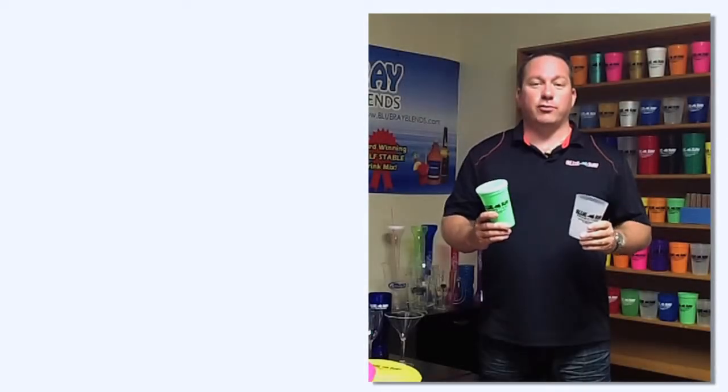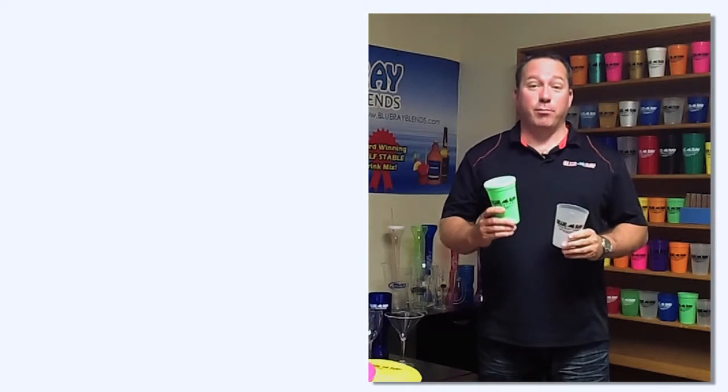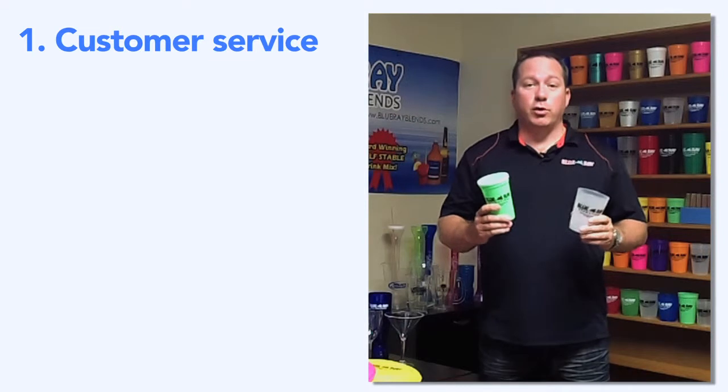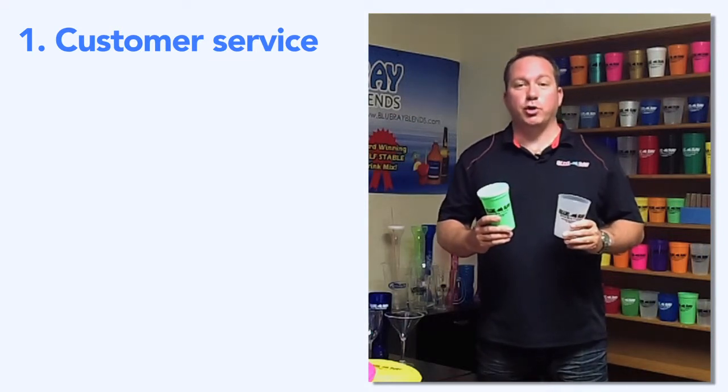There are six features that create the winning formula here at Blu-Ray Promotions. The first, and probably the most important, is customer service. When you call our office, you're going to get to speak to a live representative that will help you place your order.